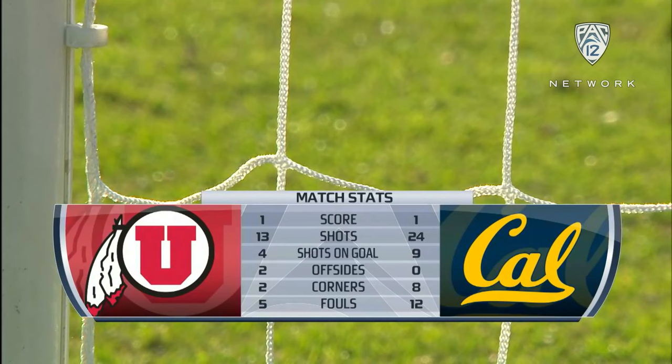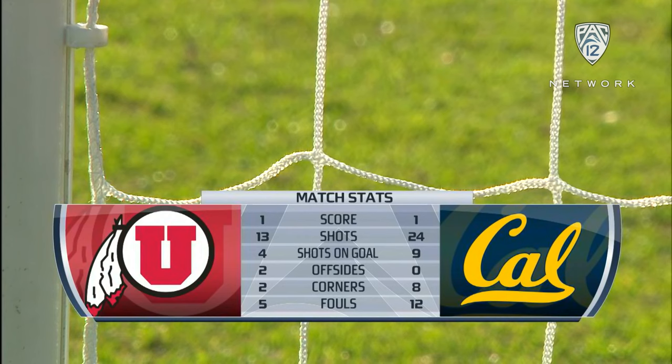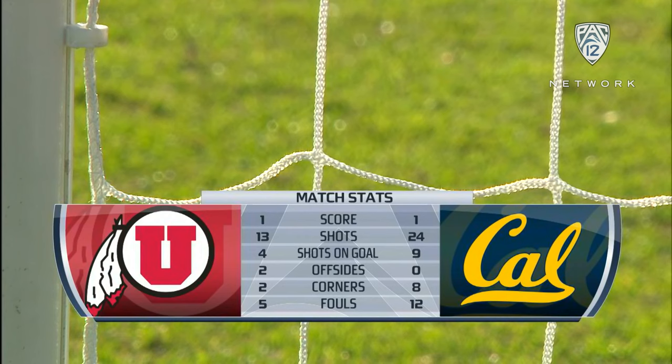Both goalies were fantastic, both attacks were fantastic, but it all ends up in a 1-1 draw. That's a fair result — Utah had their run of play in the first half, Cal in the second, and both had quality chances in overtime. Cal and Utah each now 5-2 in Pac-12 play. It ends 1-1 here in Berkeley.